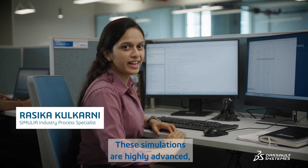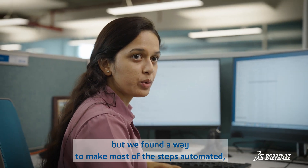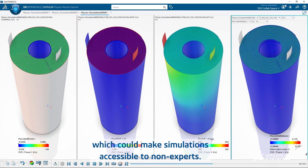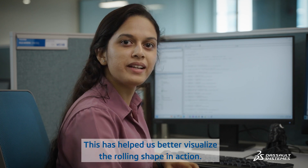These simulations are highly advanced, but we found a way to make most of the steps automated and also created a custom template which makes simulations accessible to non-experts. This has helped us better visualize the rolling shape in action.